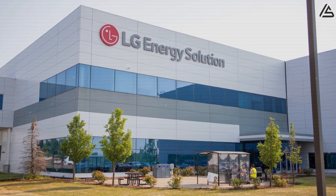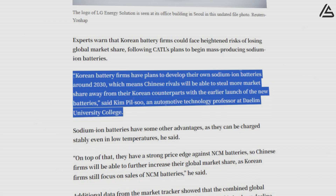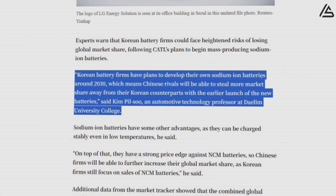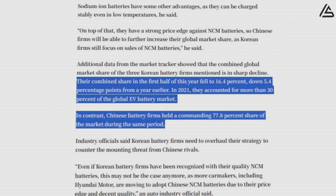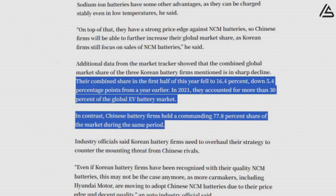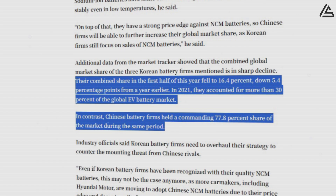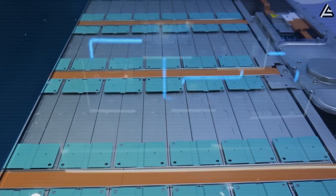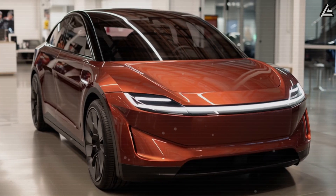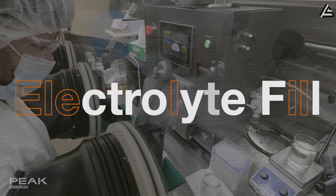Meanwhile, Korean competitors — LG, Samsung, and SK On — are struggling to adapt. Their sodium-ion roadmaps don't even target commercialization until 2030, and their global EV battery share has already collapsed from over 30% in 2021 to just 16.4% in 2025, while China has soared to nearly 78% dominance. The battlefield is clear: cheap, fast-to-market Chinese packs versus lagging Korean incumbents.